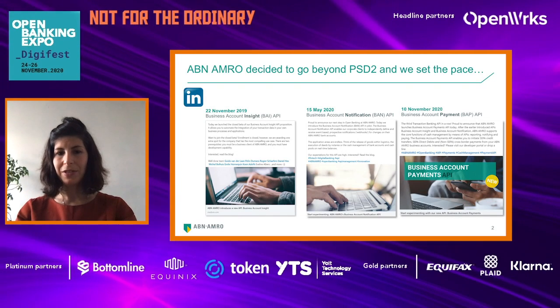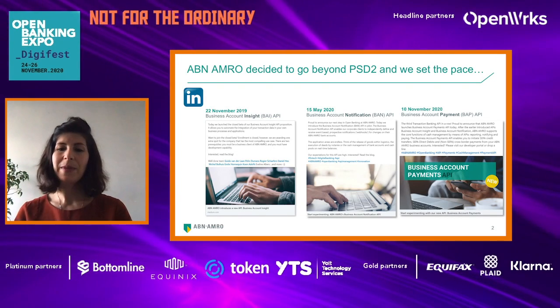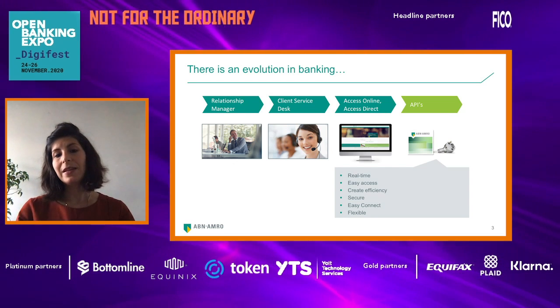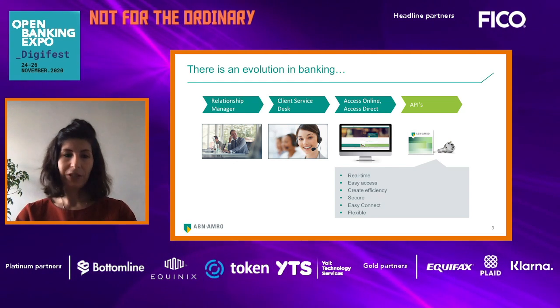We started our journey two years ago. ABN AMRO decided to go beyond PSD2 and we set the pace. In the last two years, we put three different commercial APIs to the Dutch market.